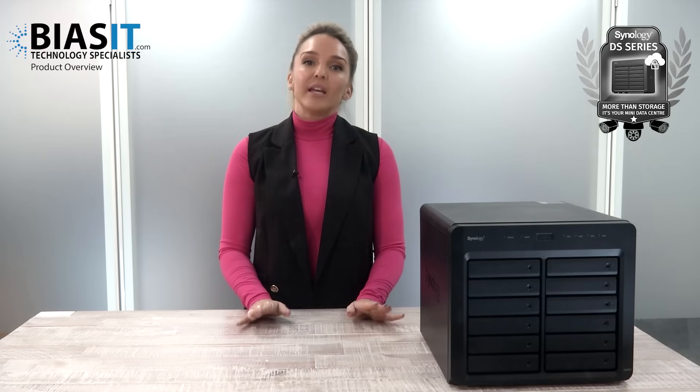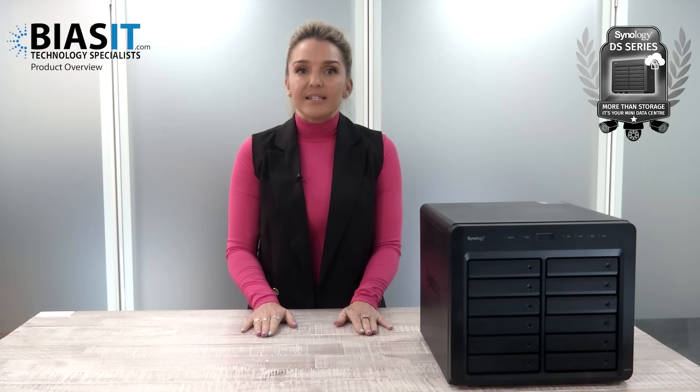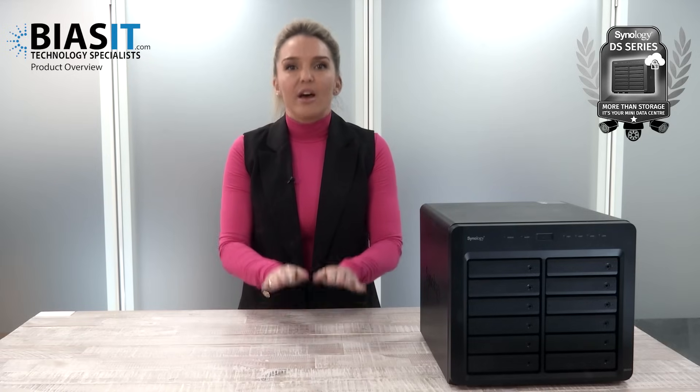Not sure how that helps your business? Call BiasIT and we'll break it down for you. If you need storage for your business or a reliable system for CCTV, the DS series does it all. Unlike clunky competitors, the DS series is polished, its software automatically updates, and these little magic boxes are packed with enterprise-grade features. In short, a Synology DS series NAS is intelligent, affordable, secure, and acts like your very own scalable mini data center.